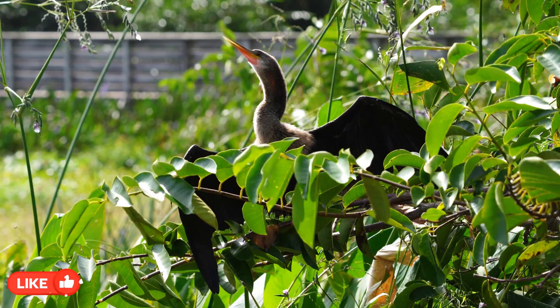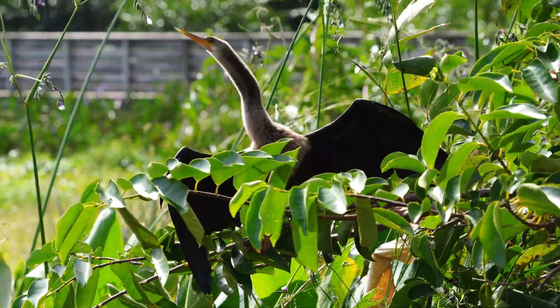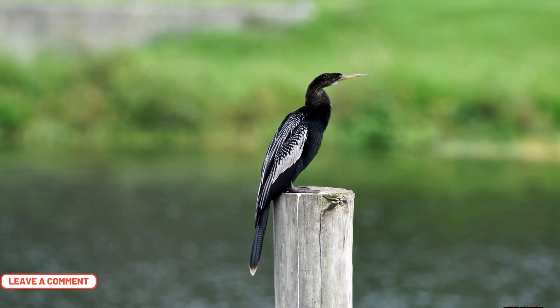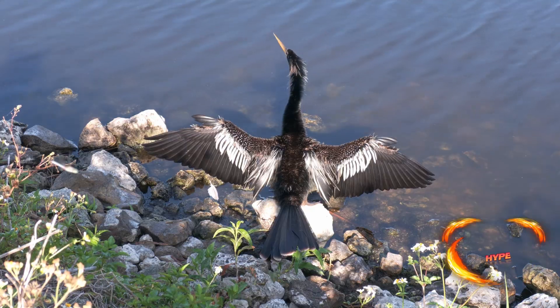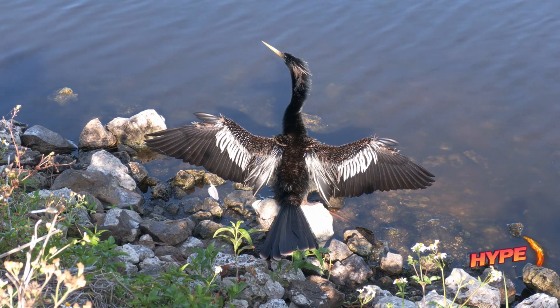If you are fascinated by this fish-hunting bird, please like the video. We would like to hear your thoughts on the most surprising aspect of the Anhinga — share your comments in the comment section. Spread the word by sharing this video with fellow wildlife enthusiasts, and don't forget to subscribe to our channel. Thanks for watching. Stay wild.